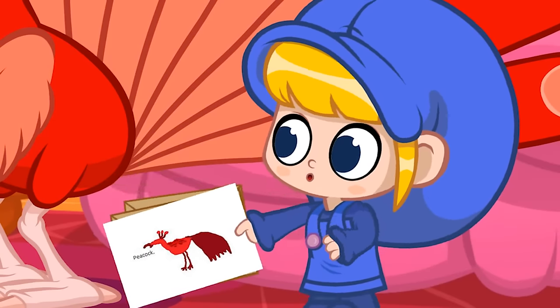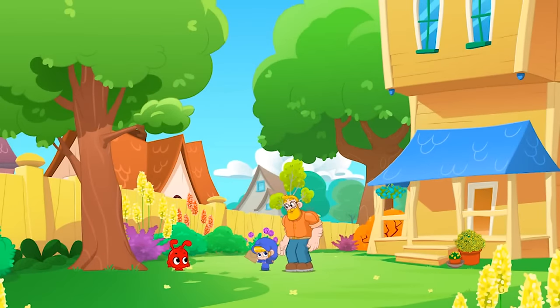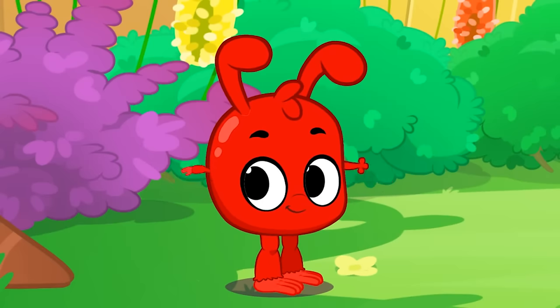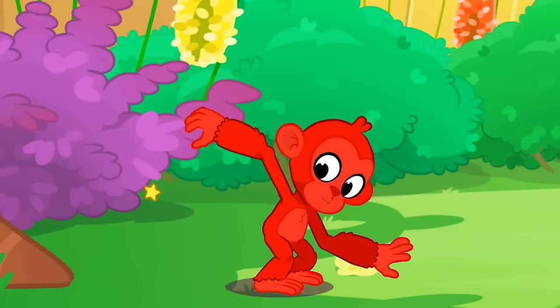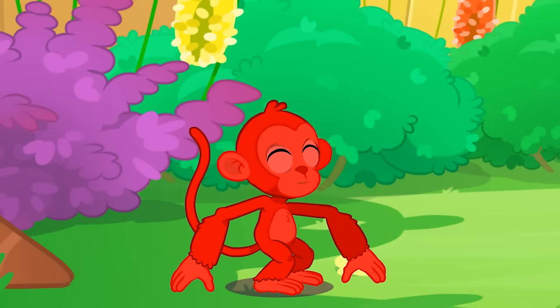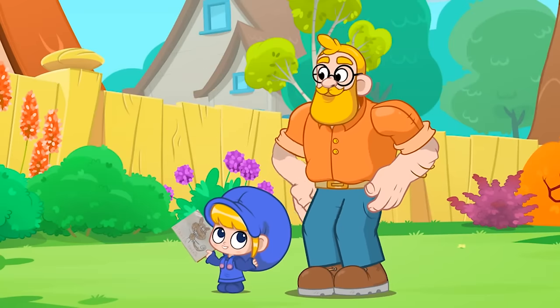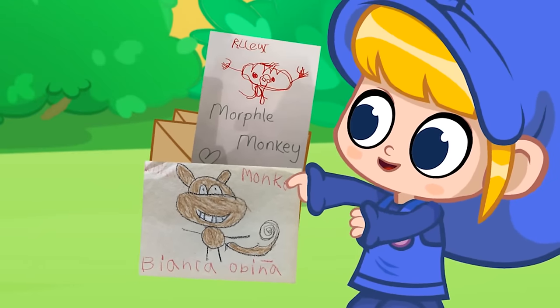For the next one, we have to go outside! It's a monkey! It is! Bianca drew it! And Riley drew one too!